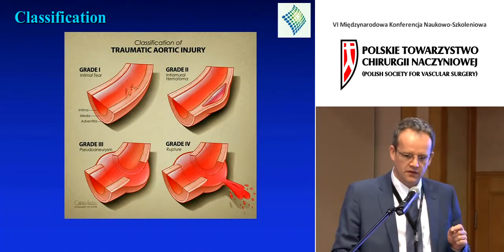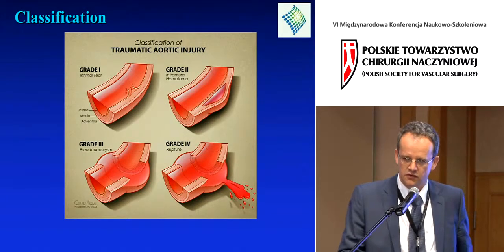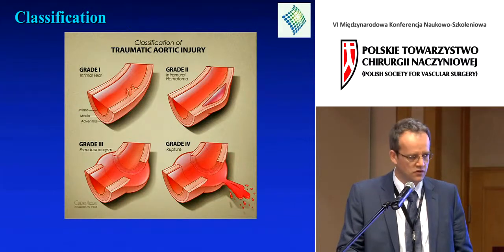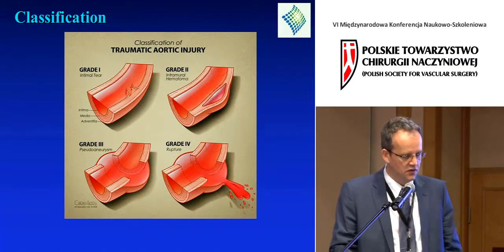Not all injuries are this radical. There is a grading system which I think is very useful in triaging these injuries. Grade 1 are intimal tears, grade 2 intramural hematomas, grade 3 pseudoaneurysms, and grade 4 are frank ruptures.